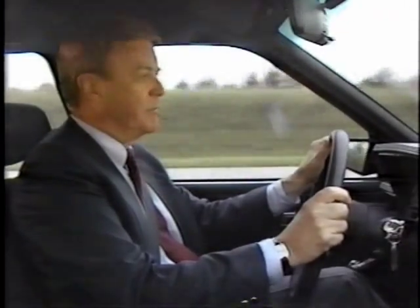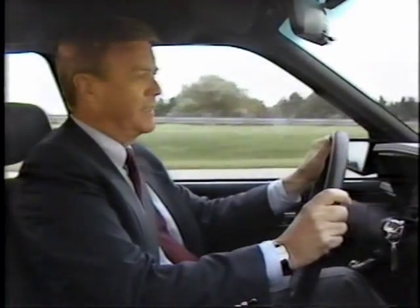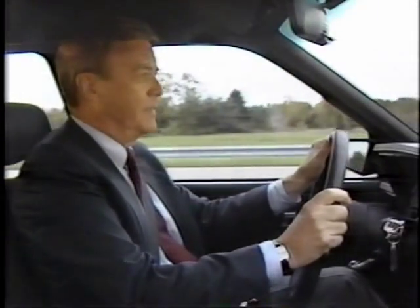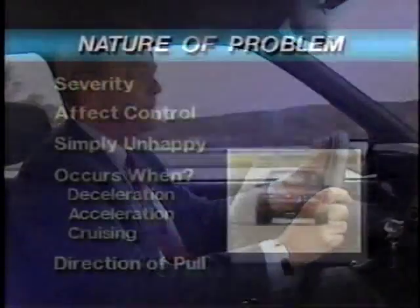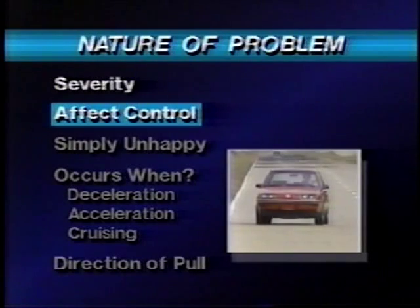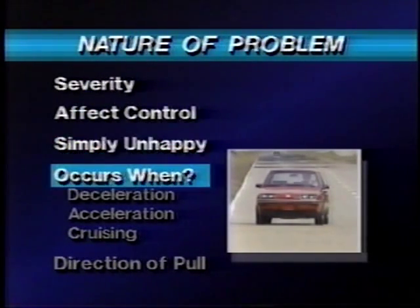Identifying a torque steer complaint requires careful diagnosis. One customer may describe the condition as an alignment or pull problem, while another may simply complain that the car doesn't feel right. It's very important to ask the appropriate questions to find out the exact nature of the problem. For example, a person may be driving a front-wheel drive car for the first time — all that may be required is a little time for the customer to get used to the different feel of a front-wheel drive car. Ask how severe the problem is. Does the condition affect the customer's ability to control the car? Other questions include: when exactly does the problem occur? Does it only appear under certain conditions, such as during deceleration or hard acceleration? Does it happen when cruising at highway speed?